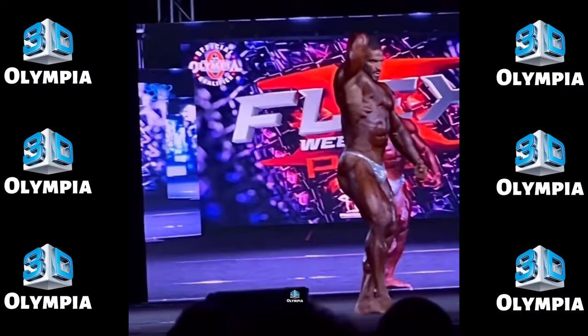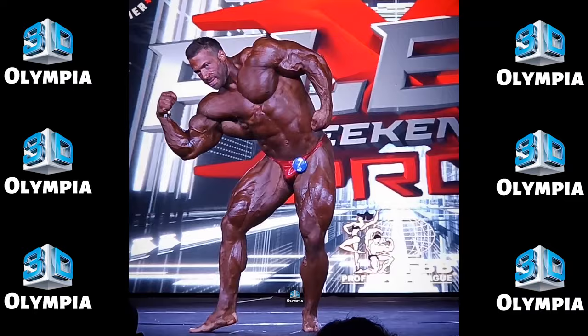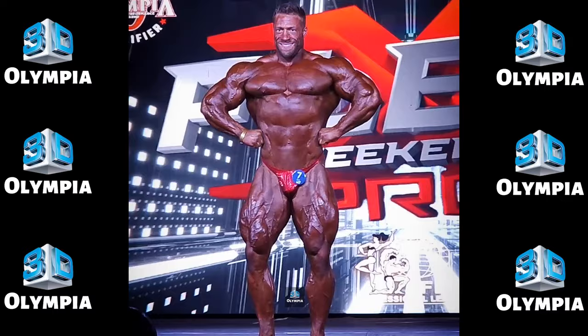7th place: Tim Buchheim. Germany's Tim Buchheim earned 7th and continues improving. The added size enhanced his always razor-sharp condition. His poses flowed smoothly in his best look to date.